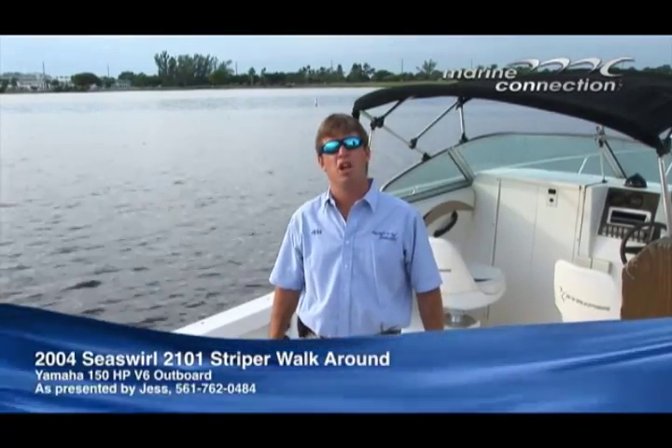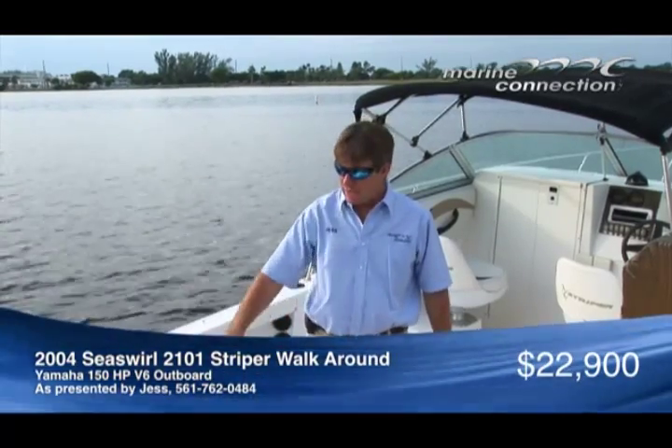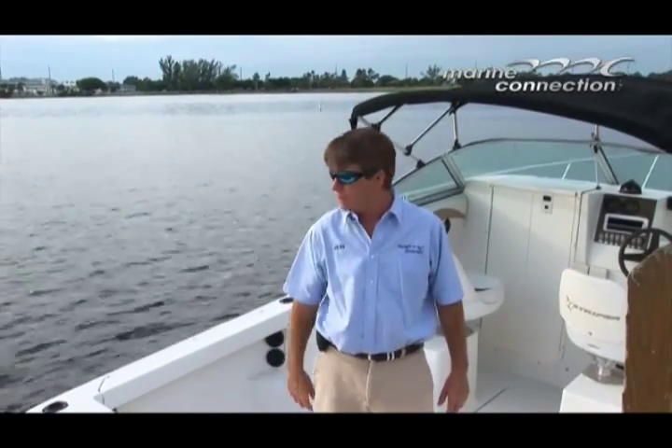Welcome to Marine Connection. My name is Jess. The boat we're going to show you today is a 2004 2101 Sea Swirl Striper. On the back, it has a Yamaha 150 horsepower motor with 283 hours on this motor only. The boat's in excellent condition. We'll take you on the water today and show you how great this thing runs.